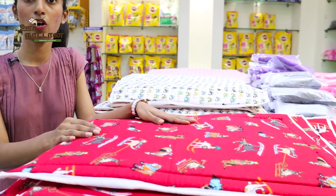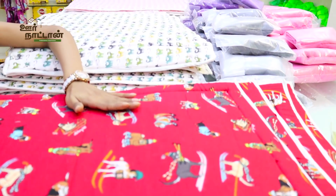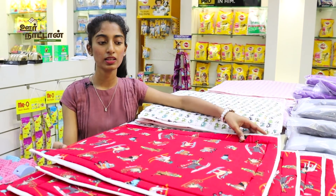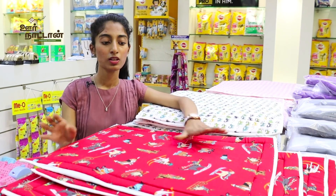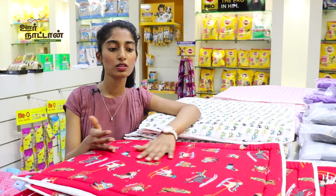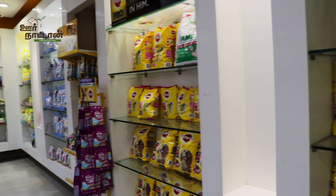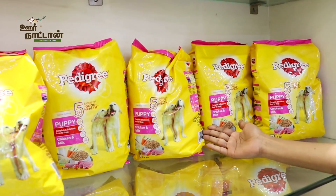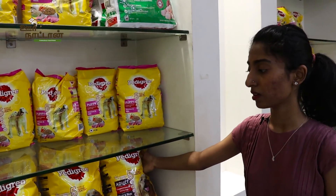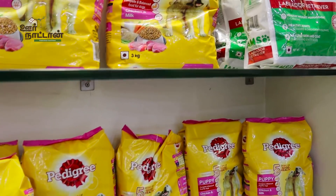This is our dog mat. We have different sizes starting from 350 to 1000 rupees. Dogs need to have a separate space of their own, and that is created with the mat. You can place a mat anywhere in your house and train your puppy to always stay and sleep on it. We also carry Pedigree — the most economical and scientifically healthy dog food — with a very nice discount and rate, including food, biscuits, and everything.